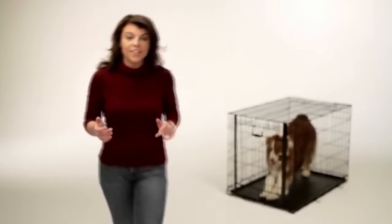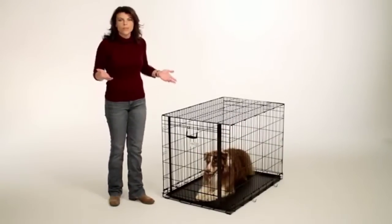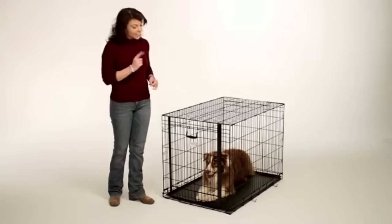Hi, I'm Lucy. I'm here to tell you about Midwest Homes for Pets' exciting new innovation: the Ovation Dog Crate, featuring the unique, patented, up-and-away door. It's truly a revolutionary step forward in convenience.